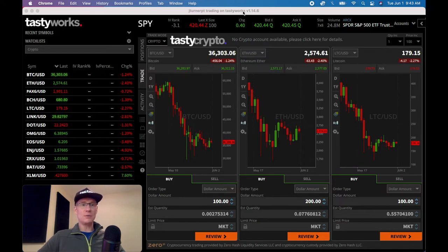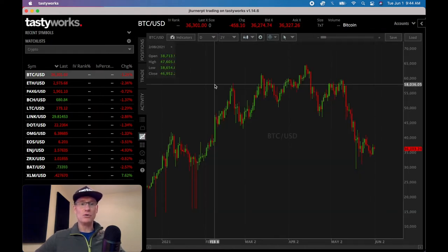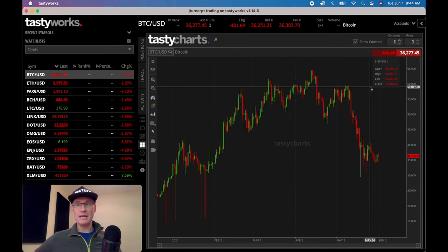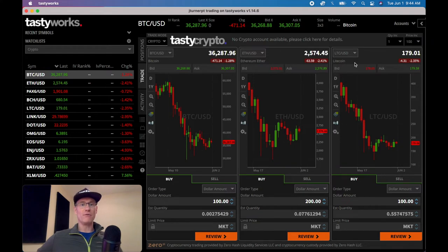Now I'm back over in the account. Tastyworks does a nice job with setting up their charting software — they set these up side by side. If you have a larger screen, you could put up four charts right next to each other. You can also just type in the ticker in your larger chart — for example, Bitcoin versus USD — and it'll bring it up. If you have a huge monitor, you can also do a pop-out window and make it really big, adding different columns or rows. I want to come over to their primary crypto trading window and show you how you can get involved with simply buying and selling many different types of cryptocurrencies.